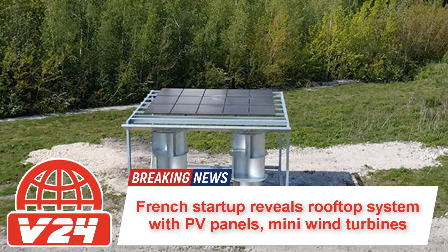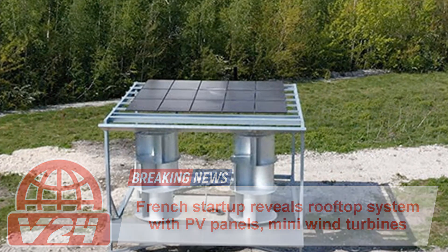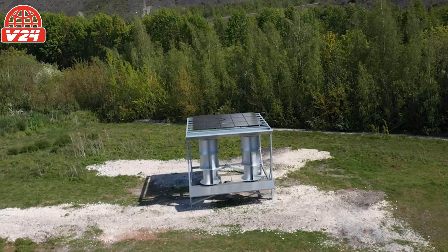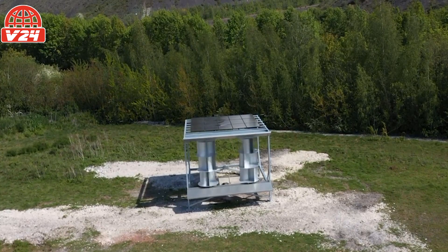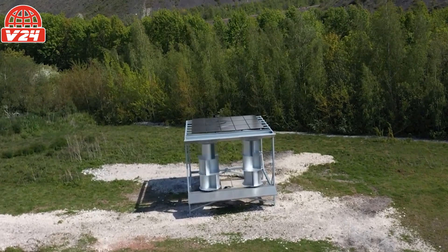French startup UNIOL has revealed a rooftop system combining PV panels and mini wind turbines. The company claims its system can produce 40% more energy than standalone rooftop solar arrays. It is now testing the device, with plans to commercialize it by 2023.